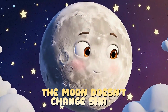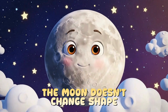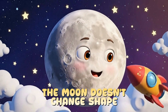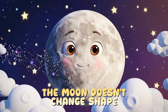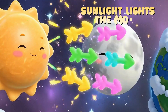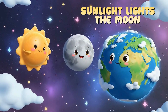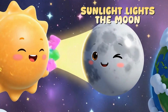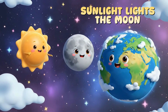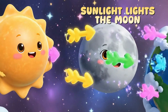Here's a fun secret. The moon never changes its real shape — it stays the same all the time. What changes is the part we can see from Earth. The moon doesn't make its own light. It shines because sunlight reflects off its surface, just like a mirror. But depending on where the moon is in space, we see different amounts of sunlight bouncing back to us.